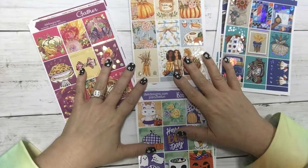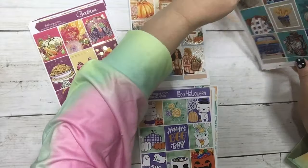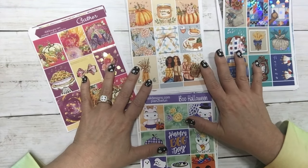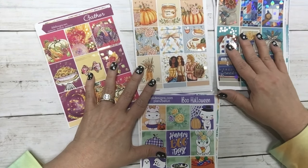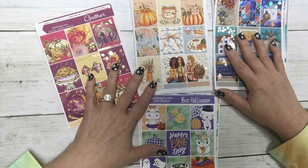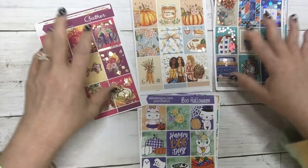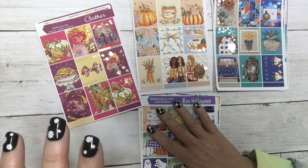Hi everyone, this is Dawn with EK Designs and I'm coming at you with new releases for the week. We have four new kits that will be in the shop today at noon central daylight savings time. These three kits will be at our Sunday special, which is new to the fun shop and already very highly discounted.